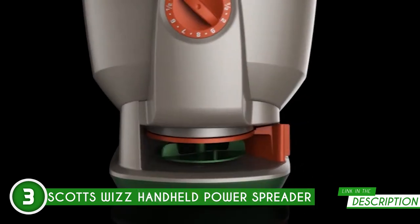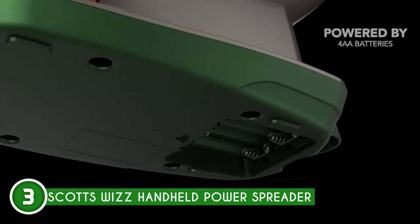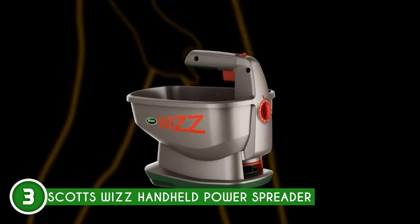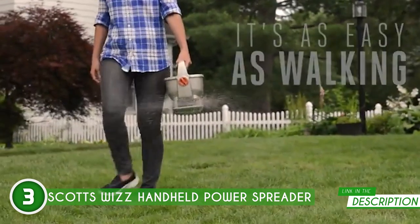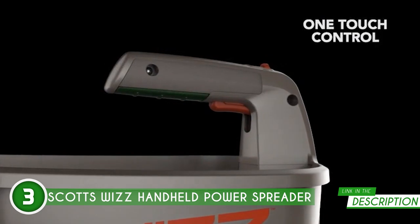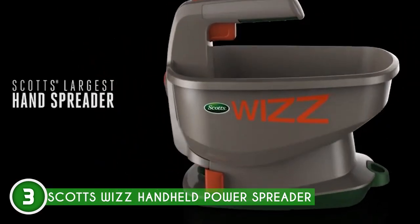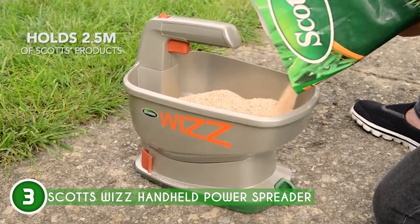The Scotts Wizz is designed with precision in mind. Its adjustable settings let you dial in the perfect spread rate, ensuring even coverage every time. Whether you're working on a small garden or a larger lawn, this little champ has got you covered. It's battery-powered — no annoying cords or cables to deal with. Just charge it up and you're good to go. The rechargeable battery lasts for ages, giving you plenty of time to conquer your tasks. Plus, it's versatile — it can handle a variety of materials, from fertilizers and seeds to ice melt and more.